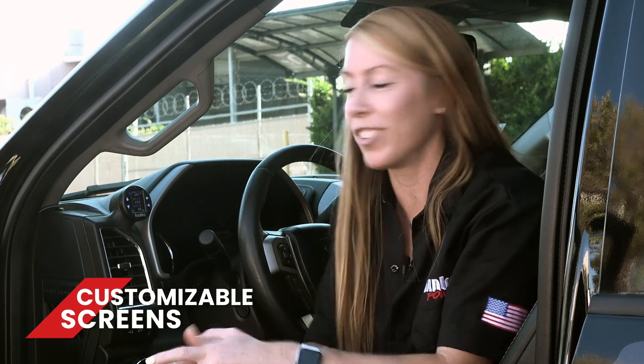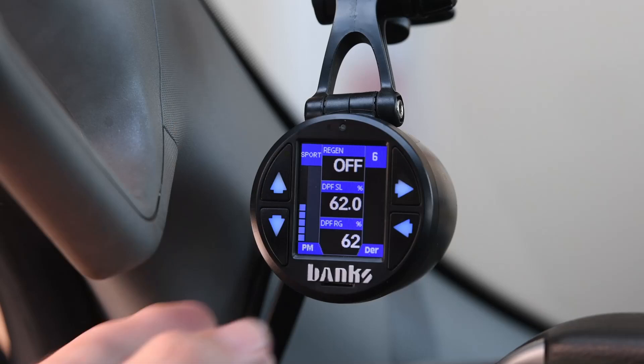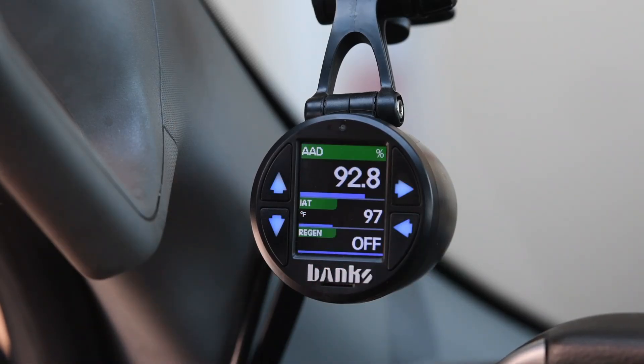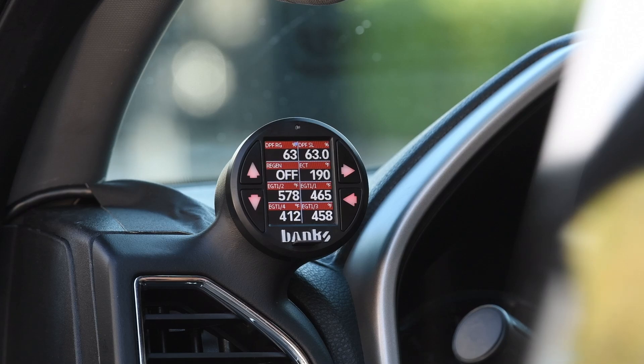Starting off at number 10: 5 customizable screens. You can display between 2 and 8 parameters per screen — that's 40 parameters available at the touch of a button. You can change the color scheme of each page to make them instantly recognizable: background colors, the color of the numbers, bar graphs, etc. You can match your car's interior lighting. Here's my pro tip: save each custom screen in a different color scheme so you can see the colors change from the corner of your eye. For example, I have all of my towing temps and pressures in red.